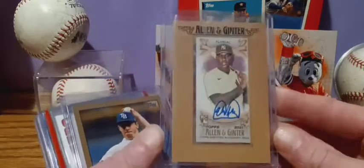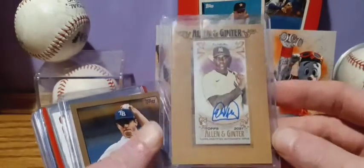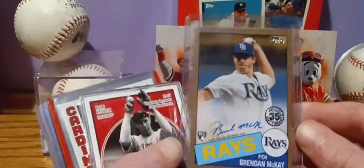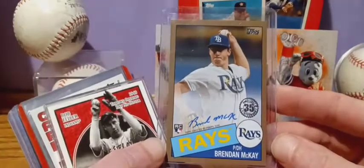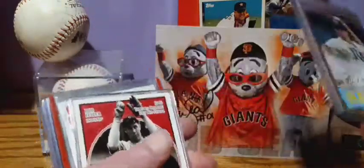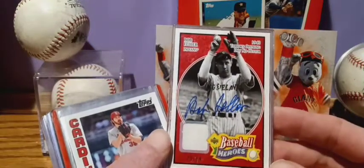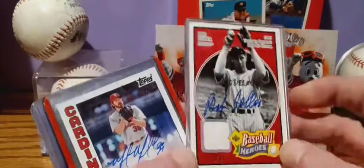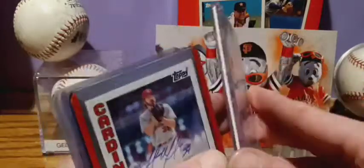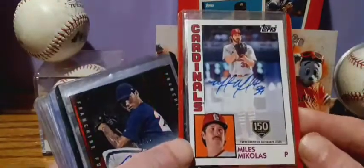Estevan Floreal from Gypsy Queen — or Allen Ginter, little mini frame. Got Brendan McKay rookie gold, numbered out of 50. Picked up this Bob Feller autograph and patch, numbered 73 out of 99 — pretty neat.